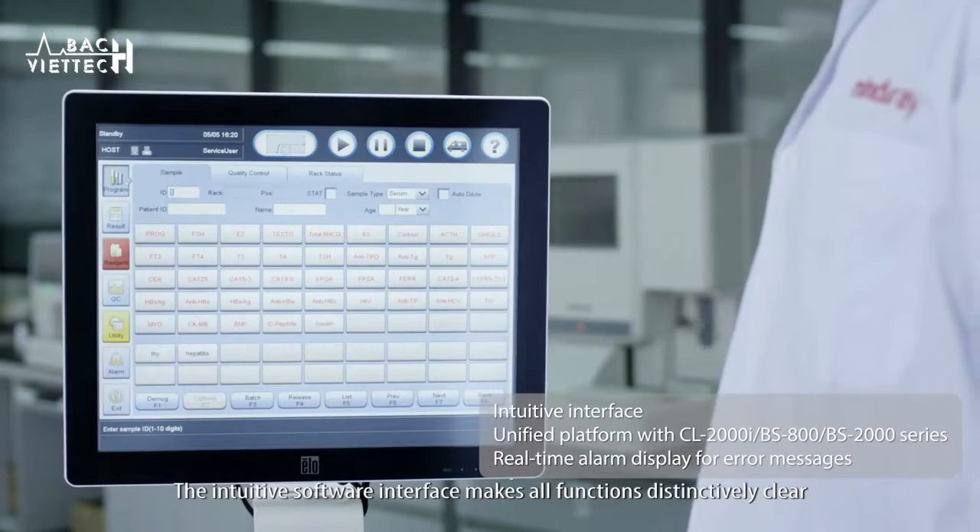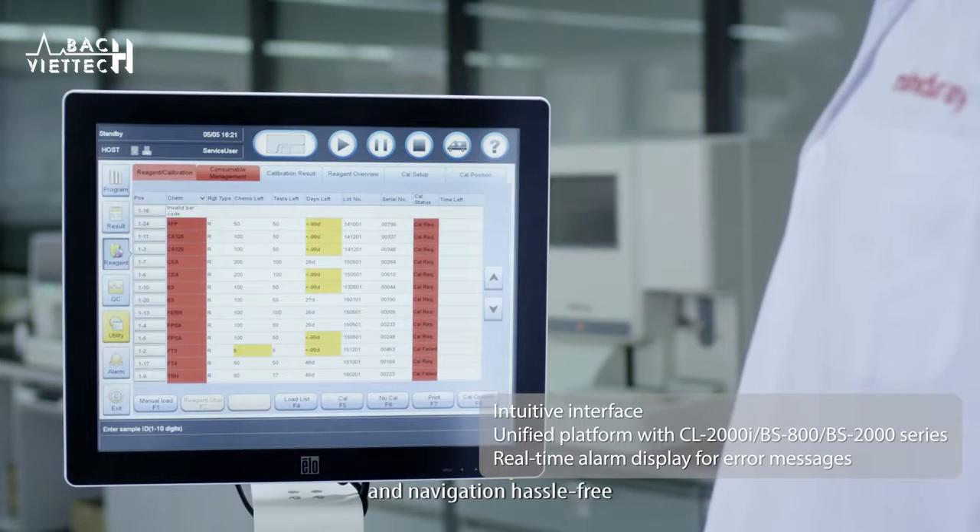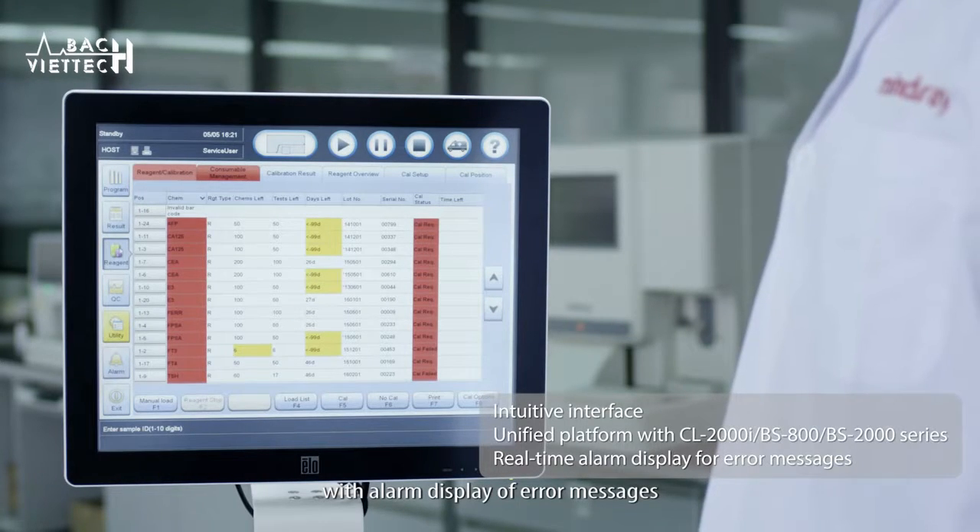The intuitive software interface makes all functions distinctively clear and navigation hassle-free, with alarm display of error messages.